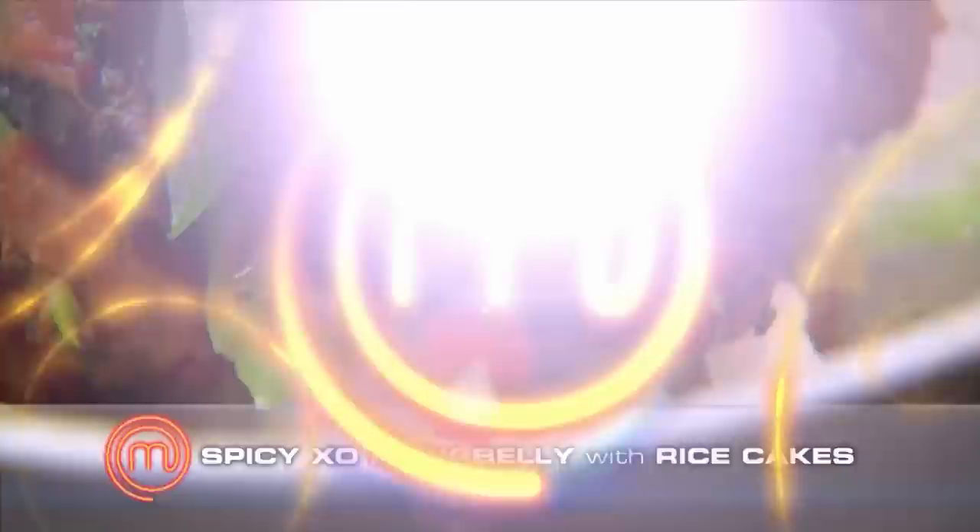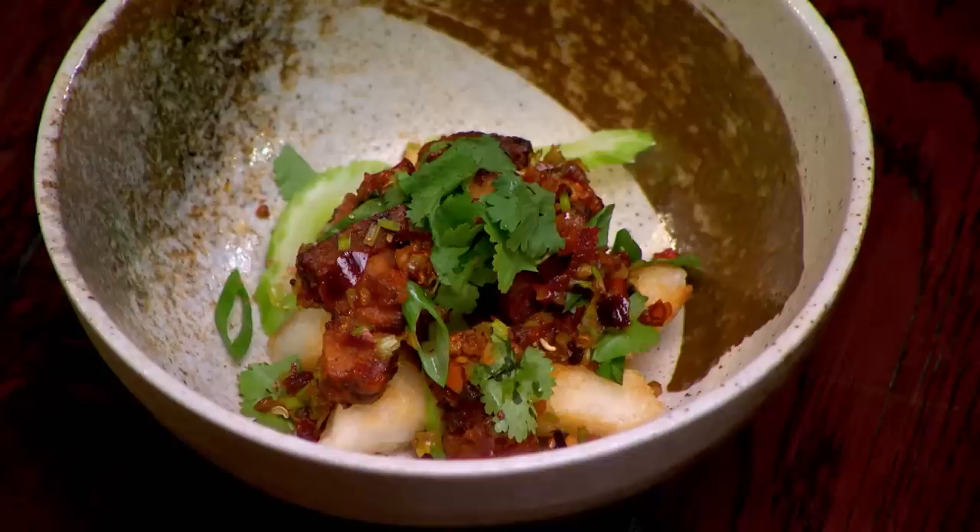Carly, what have you cooked? I've made spicy XO pork belly with rice cakes. Core ingredient? Chilli — I included it in the XO and also on the pork. The cuisine? Chinese. And the concept? I took inspiration from getting lost along little alleyways in China where you find those little hole-in-the-wall places to eat and just tuck into something that's really gnarly but delicious.